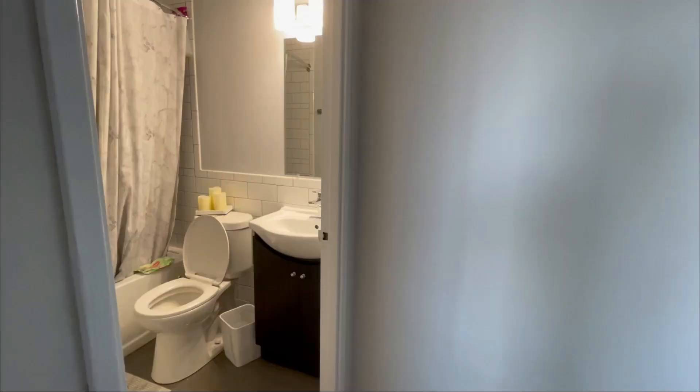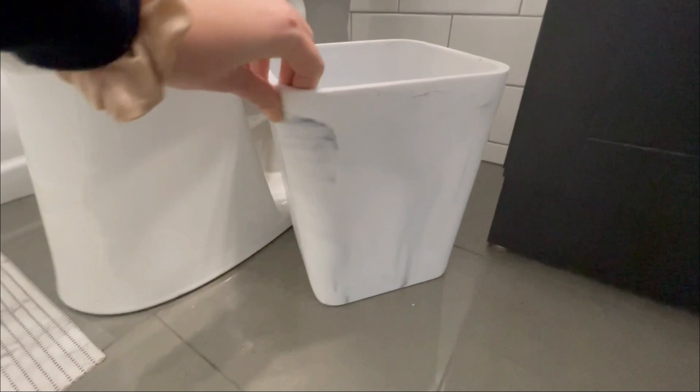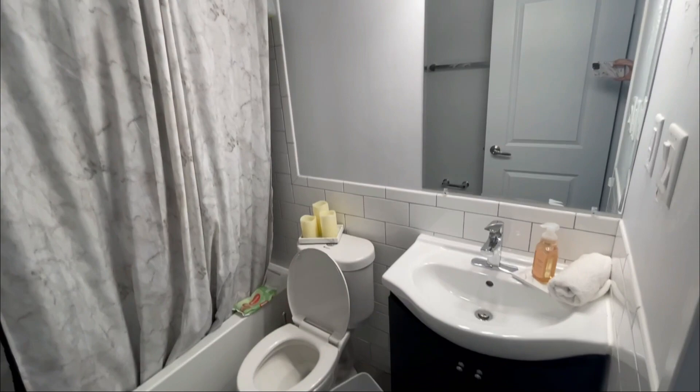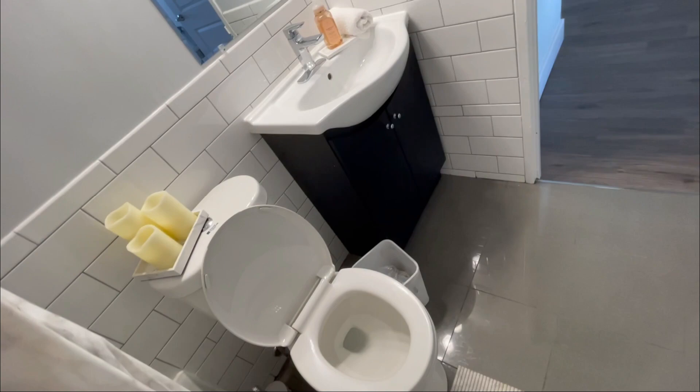Last but not least, the bathroom — again with the marble theme, I absolutely love it. I have my marble garbage can, all ceramic, gorgeous. The gray floors with the marble carpet for the shower. The tile in the bathroom matches the tile in the kitchen — absolutely beautiful. My shower curtain is marble too. I have candles, and this mirror with the lights on top has great lighting for makeup or hair. There's my sink with soaps, toilet with candles on top, a rolled up towel, and my little silver plunger cylinder — I don't know what to call it.